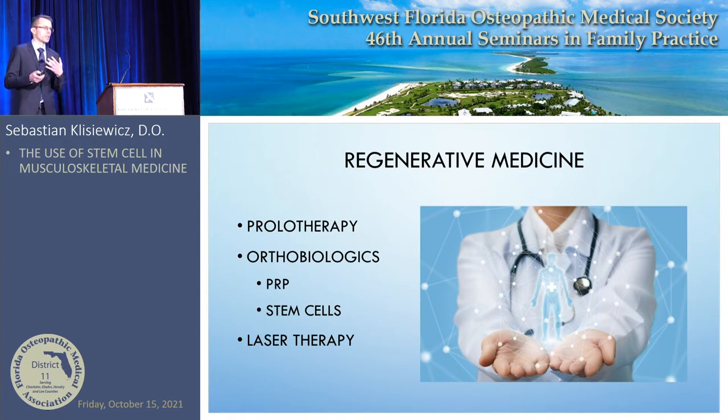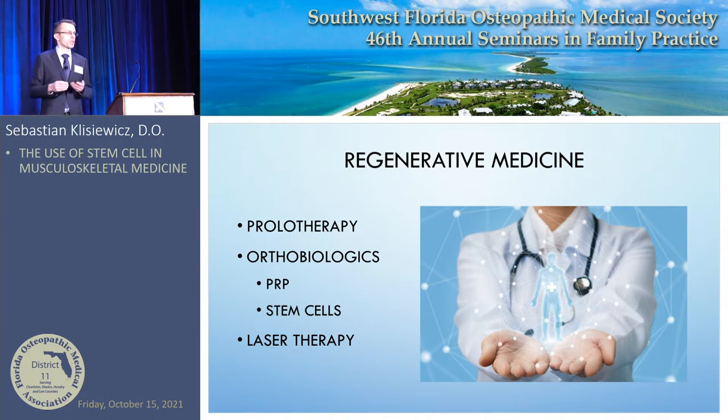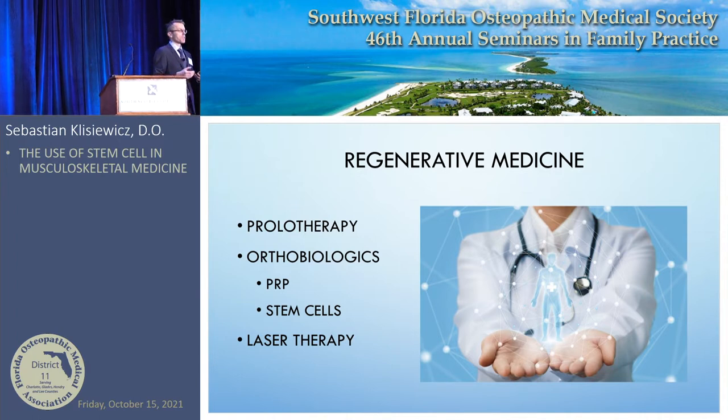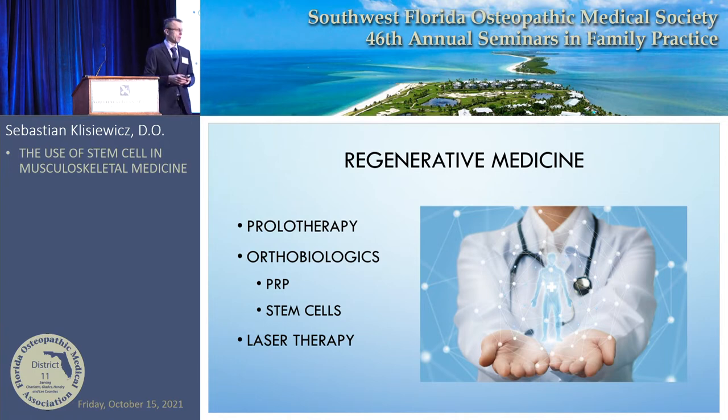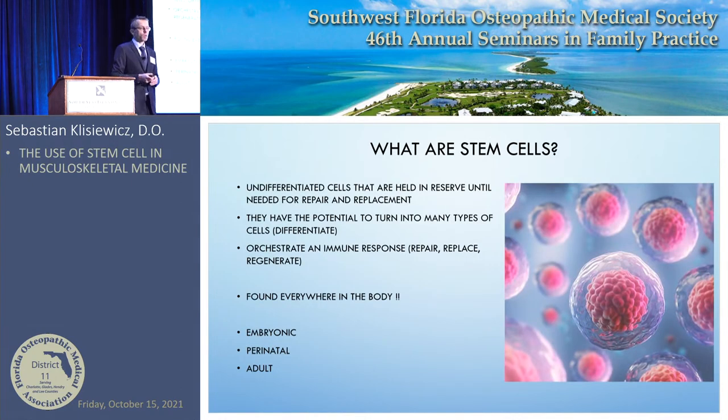One of my passions is regenerative medicine. I started doing regenerative medicine about 12 to 13 years ago and it started with prolotherapy — an older technique still used very commonly where you inject dextrose to stimulate a healing response of ligaments and other tissues. Then regenerative medicine doctors got more exciting and started injecting things like platelet-rich plasma and now also stem cells, along with other modalities like lasers.